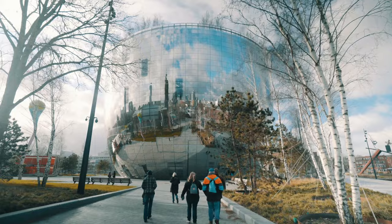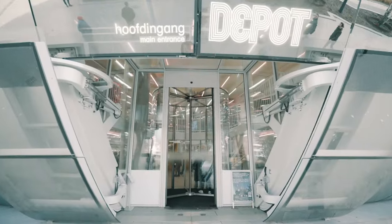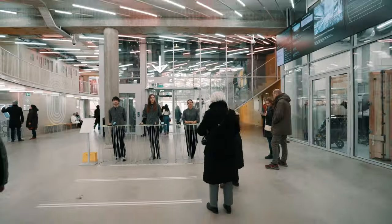Depot Boymans van Beuningen — a museum storage facility with a twist. It is open to the public.